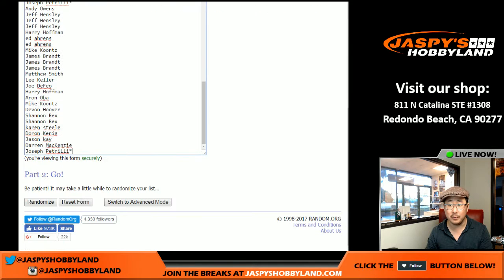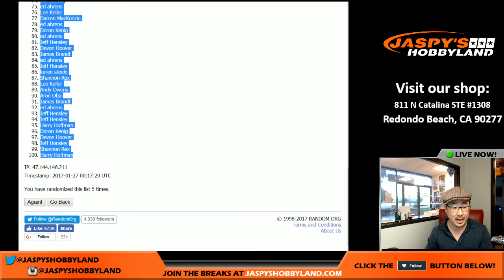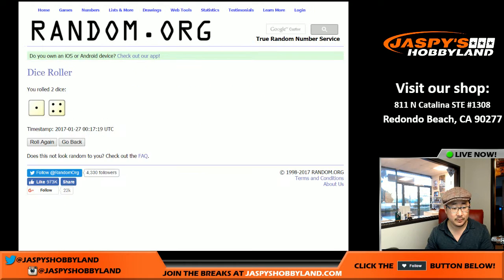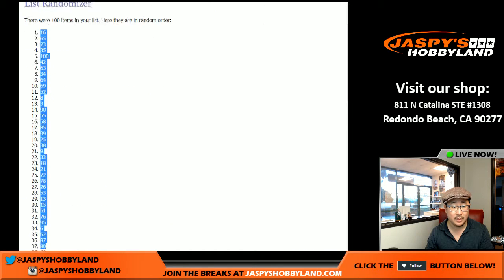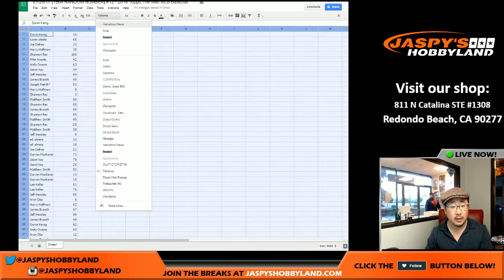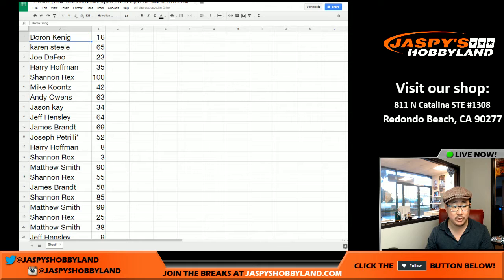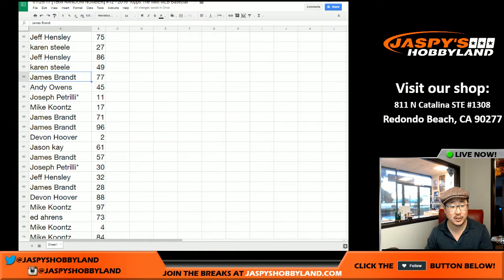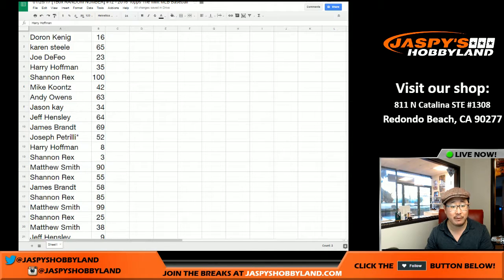We're going to randomize each list five times. After five randomizations, King D is on top and Harry Hoffman is on the bottom. Once I randomize numbers, spot 100 gets any and all redemptions — it's a good spot to have. After five times for the list of numbers, spot number 16 is on top and number 54 is on the bottom. Let's put this all together. I'm going to show you the list in its originally randomized form, then I'll alphabetize it by number and name so you'll be able to keep track.